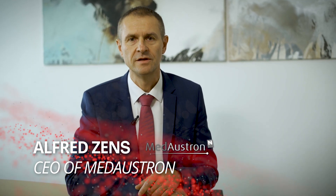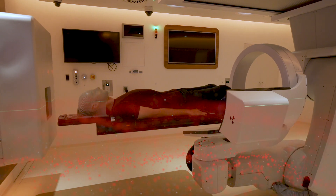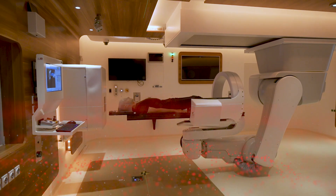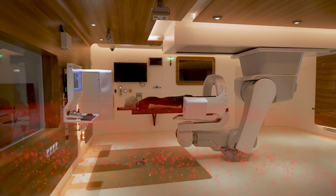CozyLab, as our long-standing partner, supported us when we developed our control system and some other features. Currently, we are developing a new dose delivery system. This system is the link between our therapy accelerator and the medical application. With this, we will increase the treatment capacity and also widen the scope of treatments. So you can see Medaustron and CozyLab having a nice success story together.